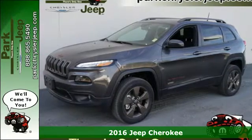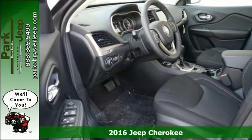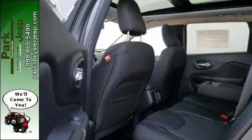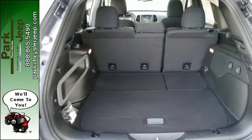Here's a 2016 Jeep Cherokee. Take the long way home in this adventurously civilized Cherokee. A smooth, sedan-like ride is enhanced by a versatile interior that can comfortably carry passengers and loads of cargo with equal ease.